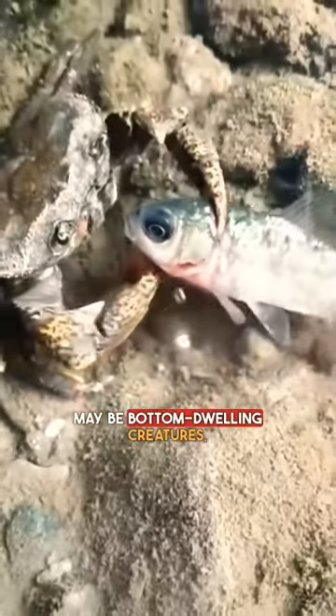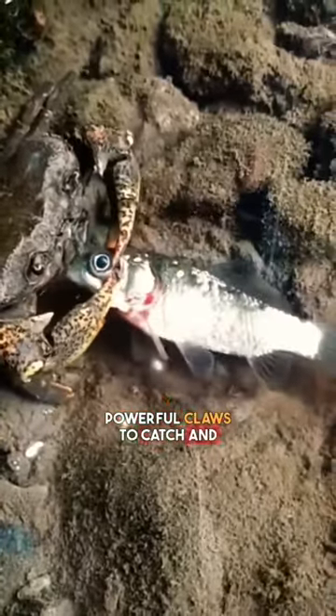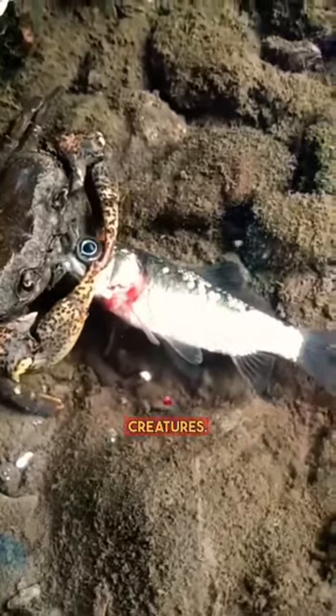Crabs may be bottom-dwelling creatures, but they are also skilled hunters, using their powerful claws to catch and kill small fish and other aquatic creatures.